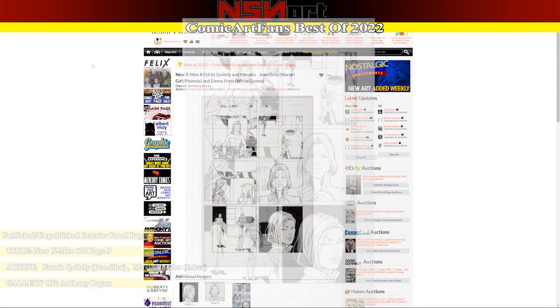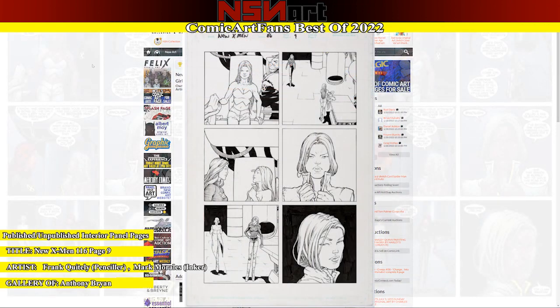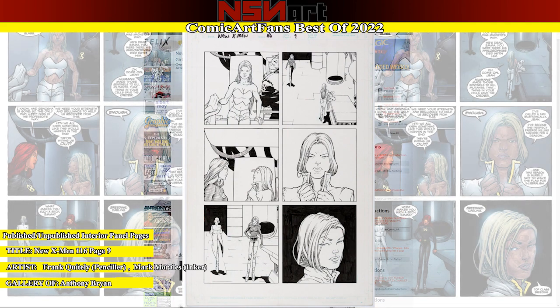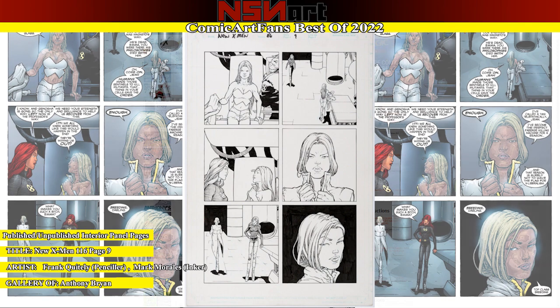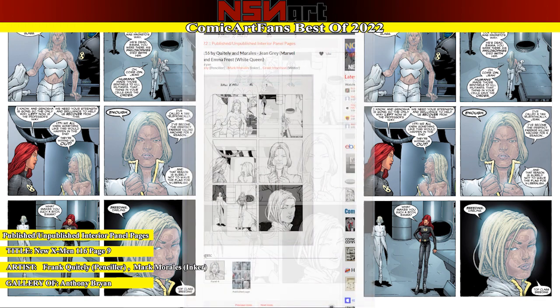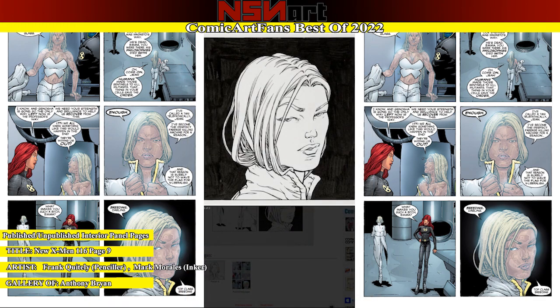My next vote is for this New X-Men 116 page. Don't have a large scan of this, but it's beautiful nonetheless. Quitely definitely has his own look. You can see possibly why his panel pages are now crossing the five-figure mark, which is incredible. This one gets my vote. Hopefully the gallery owner will get us a larger scan at some point so we can check out those panels a little bit closer.